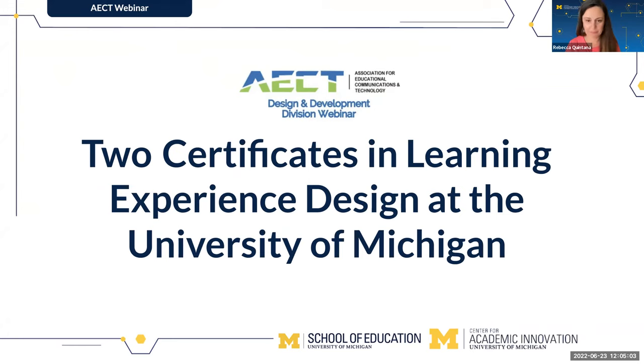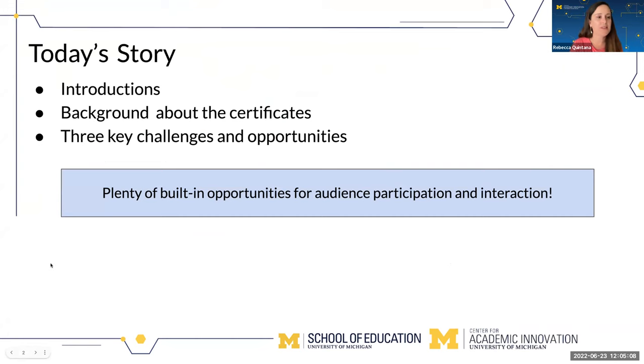You'll hear more about that in a moment. We'll start with some introductions about ourselves so you can hear about our backgrounds and roles at the university. Then we'll provide background about the two different programs, the two different certificates. We'll focus a bit more on the MOOC series and talk through key challenges and opportunities. We want to create plenty of opportunities for audience participation and interaction.